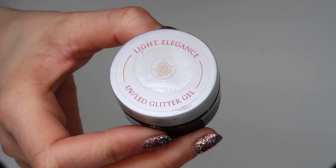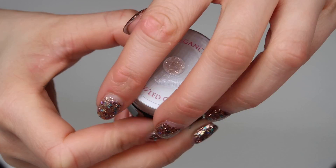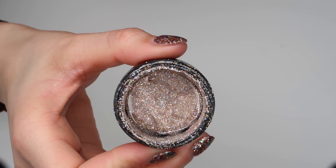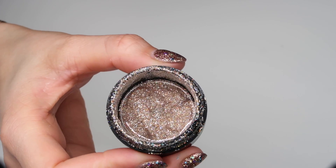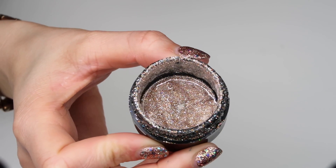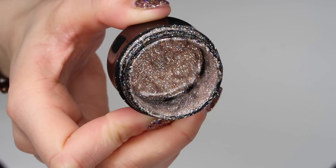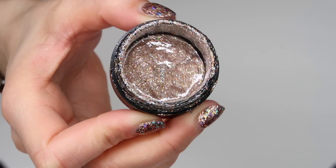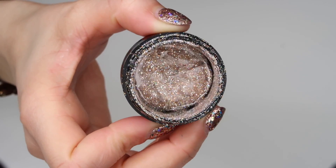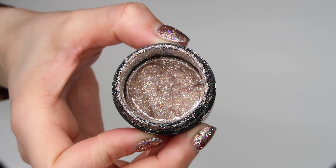Last but definitely not least is Smoothie glitter gel. I absolutely love this glitter gel. It doesn't look that sparkly on camera — it's really soft and subtle — but it works perfectly with all of the nudes and looks really nice over peaches, pinks, and any light colors. For a nude set with just a subtle sparkle, Smoothie has got to be the one.